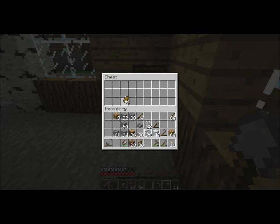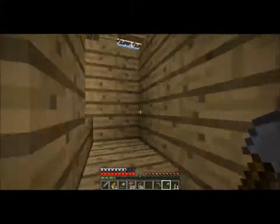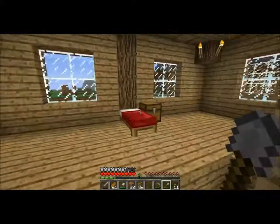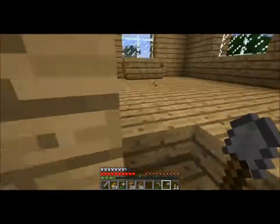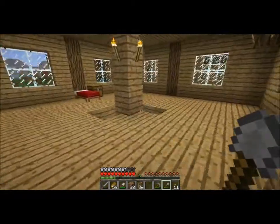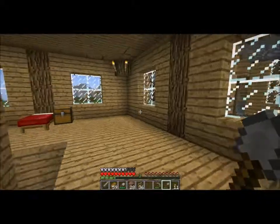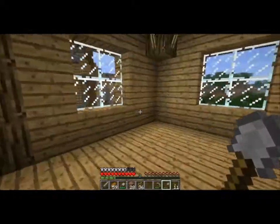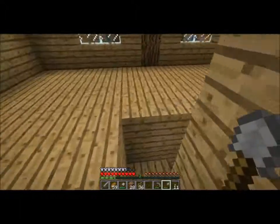Also, since I built a larger wheat farm, I have a lot of surplus bread. So one of the things I'm going to be doing is putting bread inside the chests of houses, because the townspeople need food. There's going to be more stuff in here — I'm going to be putting bookshelves in here once I have an abundant amount of bookshelves for my reed farm.